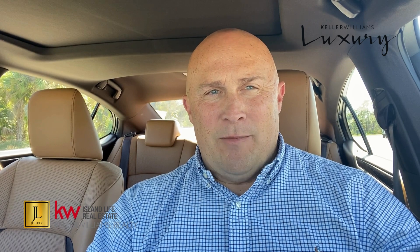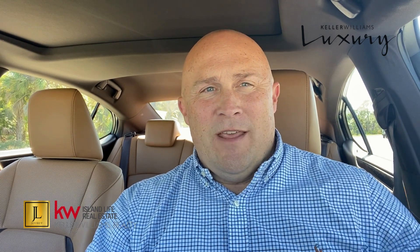Now what do you know about Grand Place? Well, what I do know is that it's a small executive community behind a private gate, and it's surrounded on part of this community by a nature preserve.